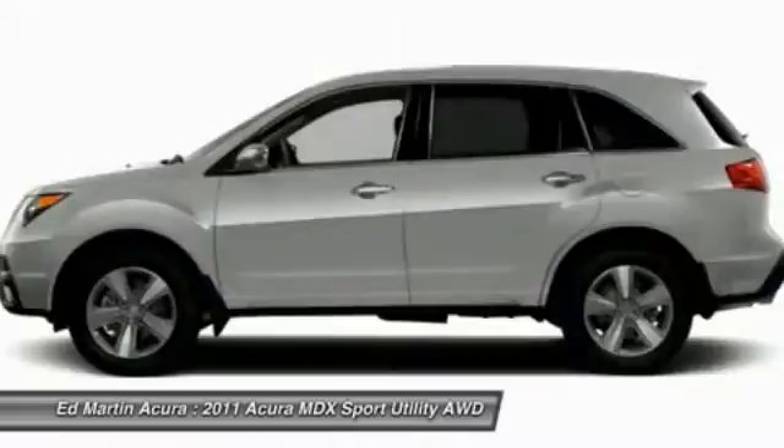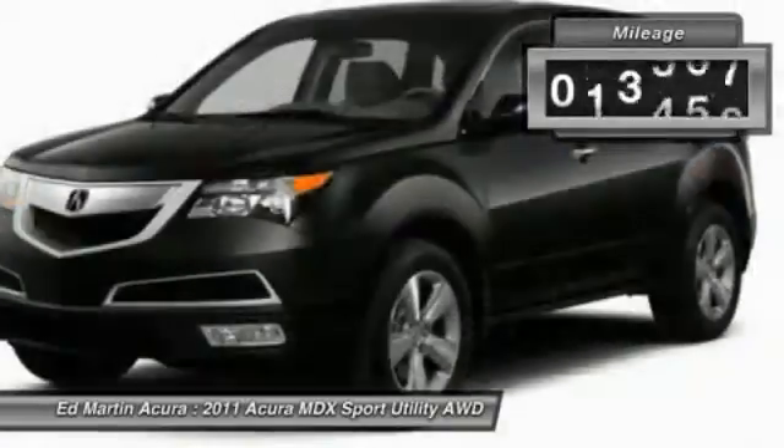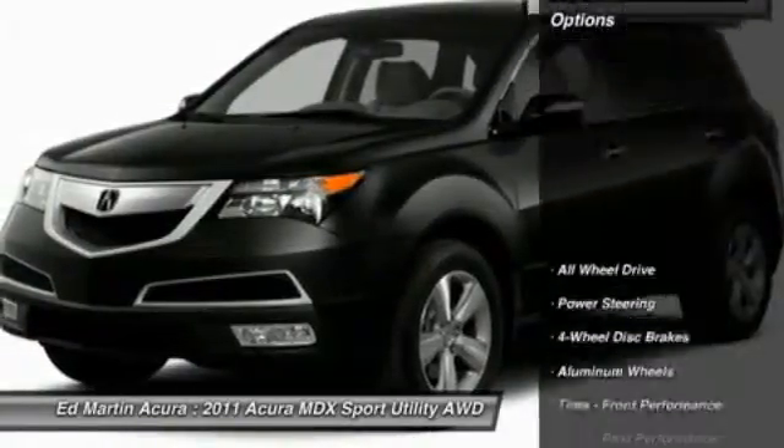Thanks to its high safety scores, a strong engine, all-around utility, and capable handling, this vehicle has less than 40,000 miles. Here are some of this vehicle's great options.